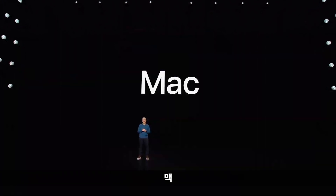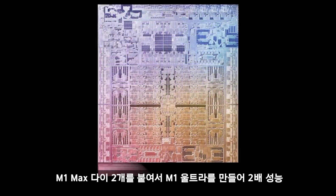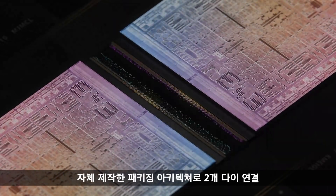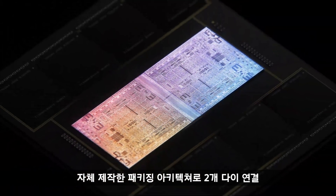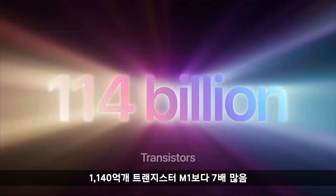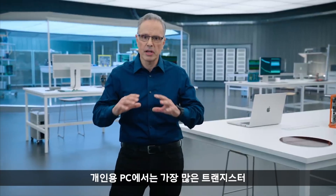Let's talk about the Mac. It has a groundbreaking die-to-die interconnect technology that allows us to scale even further, by building M1 Ultra from two M1 Max dies, which doubles performance. We connect the two dies with our innovative custom-built packaging architecture — we call it Ultra Fusion. It provides an enormous 2.5 terabytes per second of low-latency inter-processor bandwidth between the two dies, using very little power. M1 Ultra has 114 billion transistors — that's 7 times more than M1, the most ever in a personal computer chip.